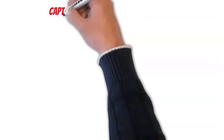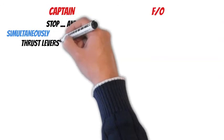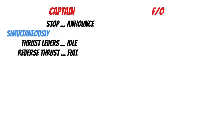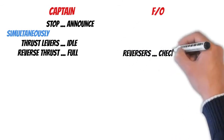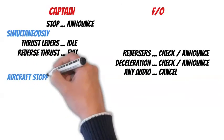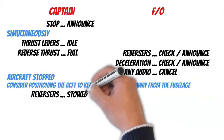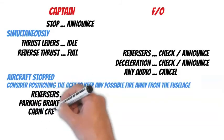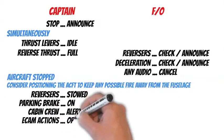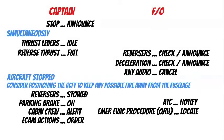RTO Technique summary: Captain announces 'Stop,' sets thrust levers to idle, sets reverse thrust to full. First officer checks and announces 'Reversers — check,' then announces 'Deceleration.' Cancel any oral warnings. After aircraft stops: captain stows reversers, sets parking brake on, alerts cabin crew, orders ECAM action. First officer notifies ATC, locates the Emergency Evacuation QRH procedure, and performs ECAM actions.